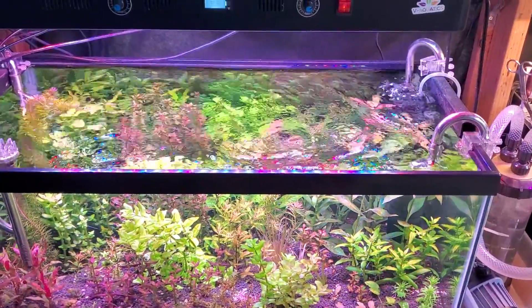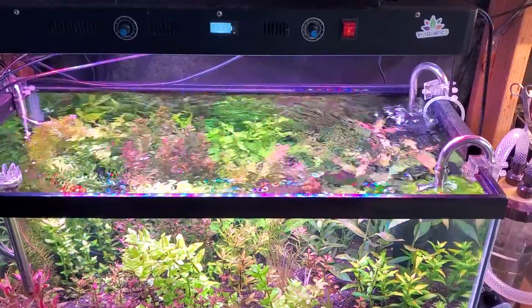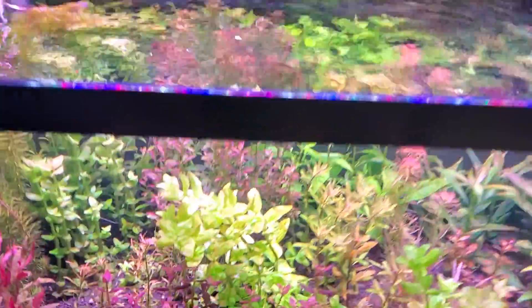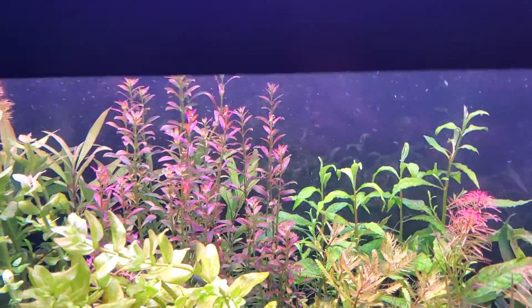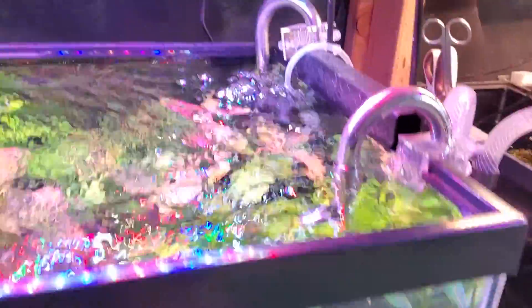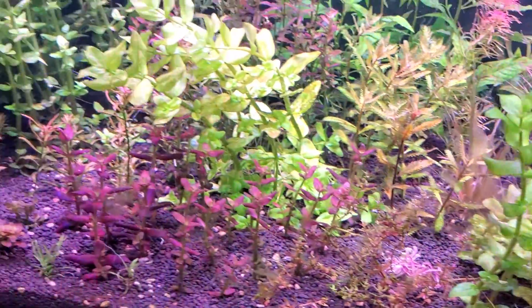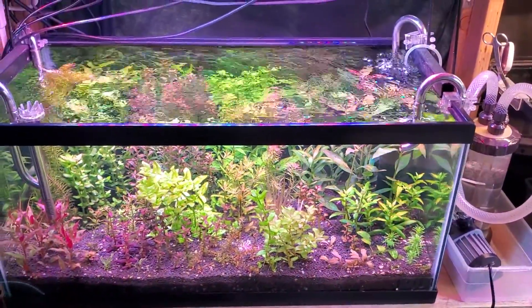It's only been about two to three weeks since I planted this tank — all immersed plants; you can go back and watch the first video. The Rotala ramosior from Florida is almost at the top of the tank already. All the hygrophila are doing great. Immersed plants are very easy to convert and they look great.